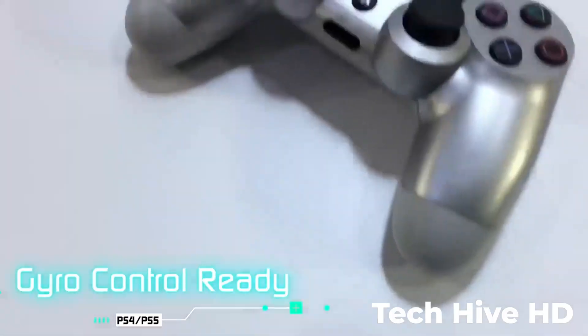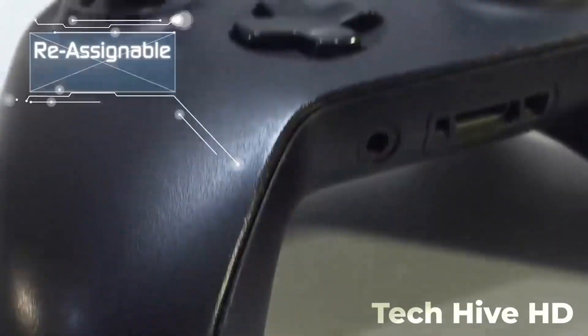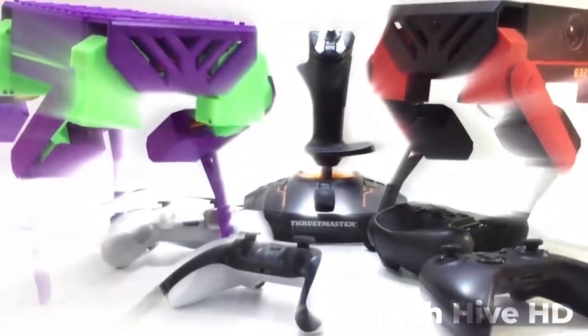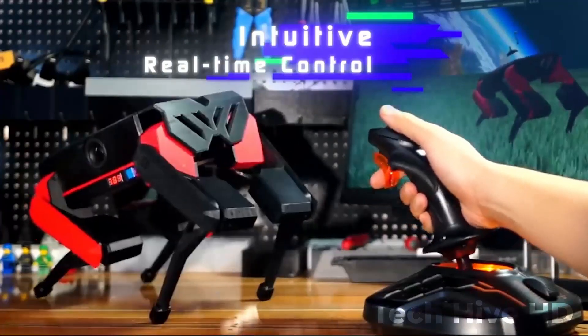But don't let T-Beast's low price fool you — this is a truly professional-grade robot that's packed with advanced features. And because T-Beast is so easy to use, anyone can get started with it right away. Just connect it to your phone or tablet, and you're ready to go.